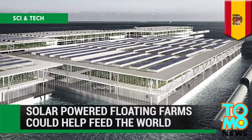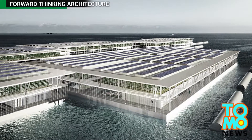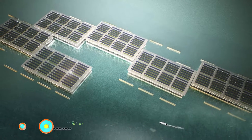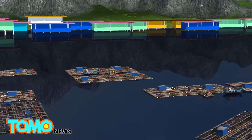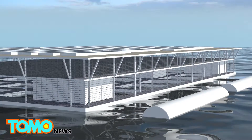Solar-powered floating farms could help feed the world. Barcelona-based company Forward Thinking Architecture has developed a solar-powered floating farm system that could ease growing global food demand. Called Smart Floating Farms, or SFF, the concept was inspired by traditional grid-shaped fish farms in Asia.